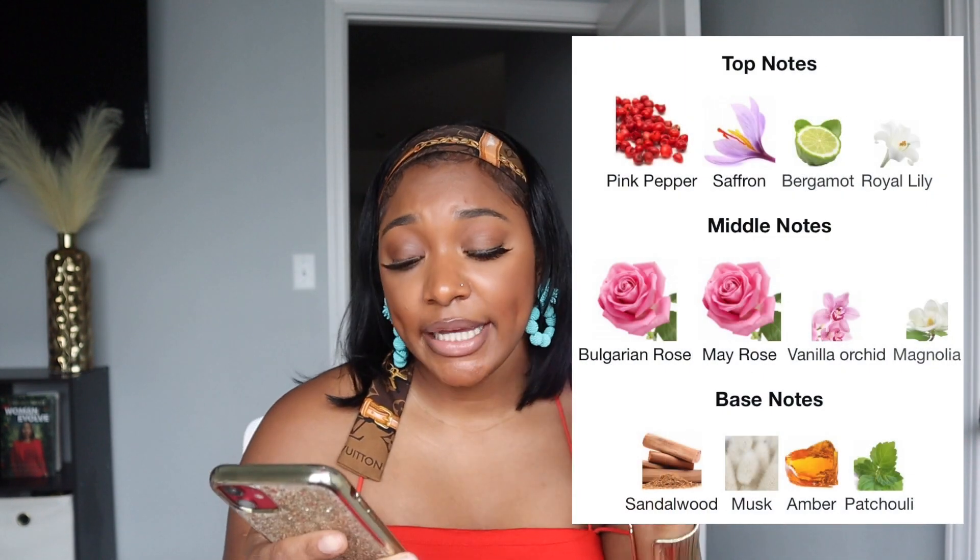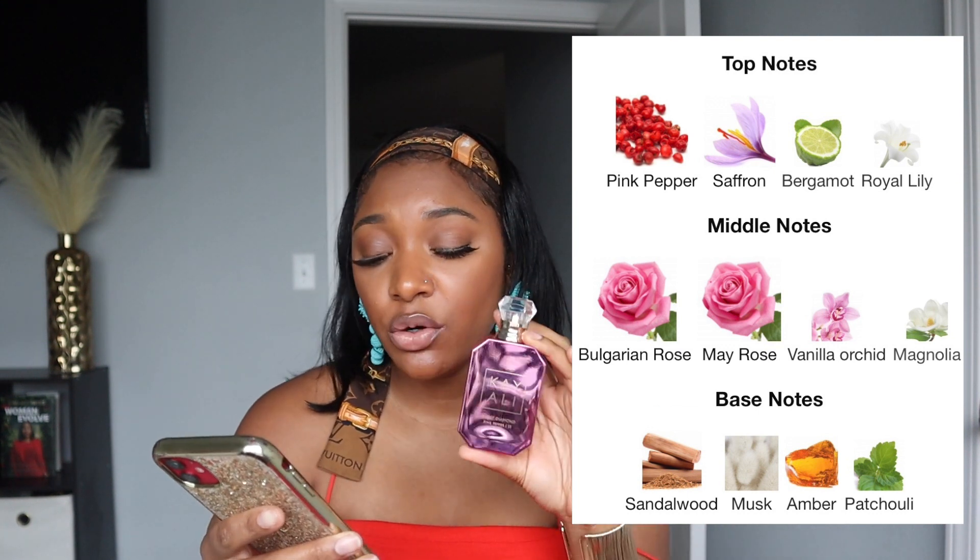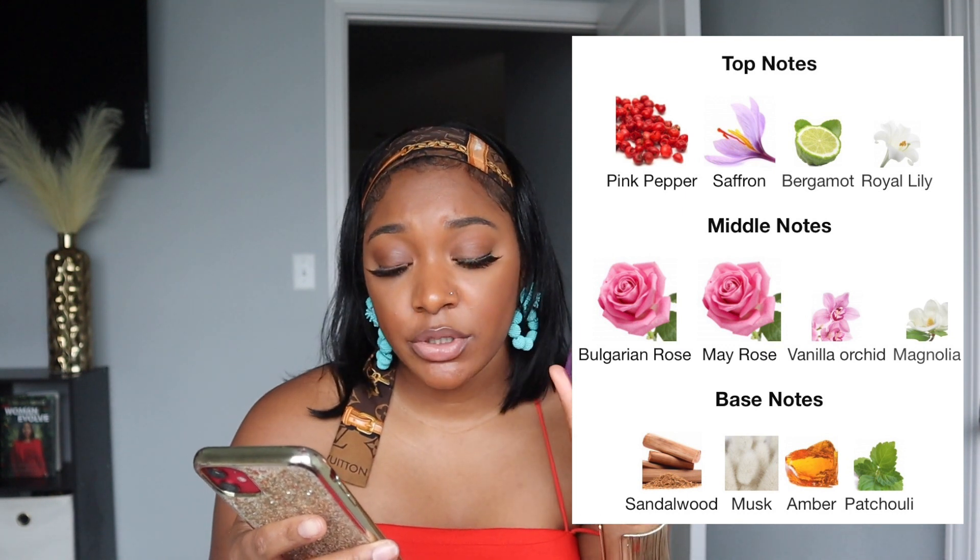The next Kayali scent is Sweet Diamond Pink Pepper, 1.7 fluid ounce — it retails for $100 at Sephora. This is very daytime appropriate but works at night too. The top notes are pepper, saffron, and bergamot royal lily; the middle notes are Bulgarian rose, May rose, vanilla orchid, and magnolia; the base notes are sandalwood, musk, amber, and patchouli. This fragrance is very flirty, daring, and sweet and soft at the same time. I'm obsessed with it — I have a sample that's almost gone and I really want to buy the full size.